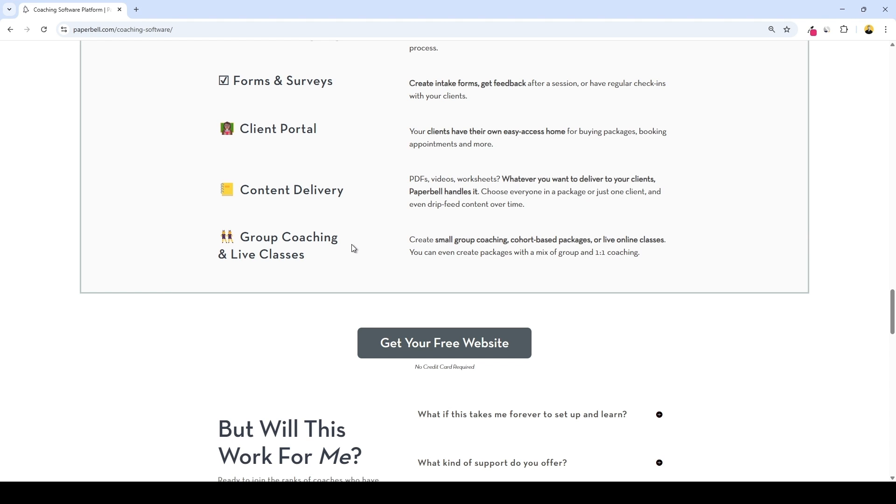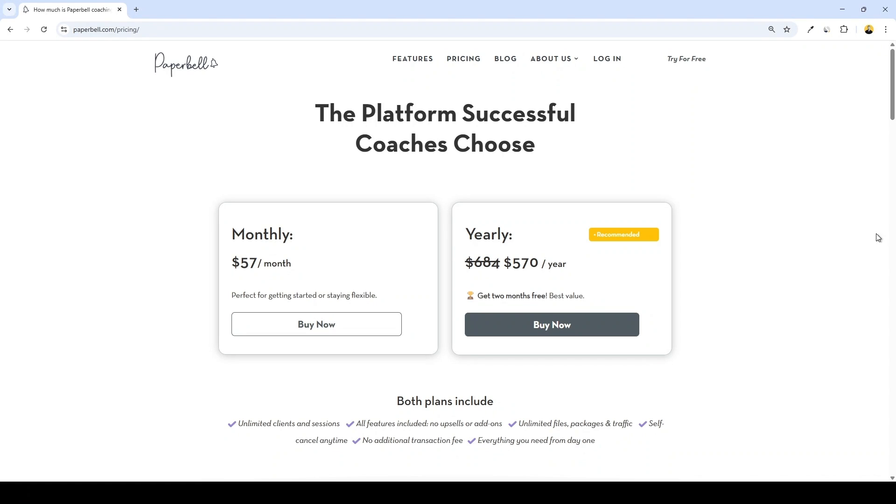In short, Paperbell gives you everything you need to sell, schedule, manage, and deliver coaching. Talking about pricing, Paperbell offers two straightforward plans. We have a monthly plan for $57 a month, and a yearly plan for $570 a year — this one gives you two months for free.